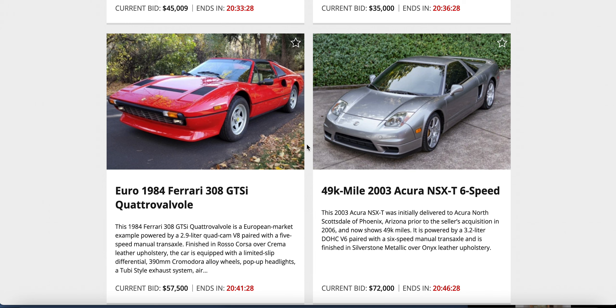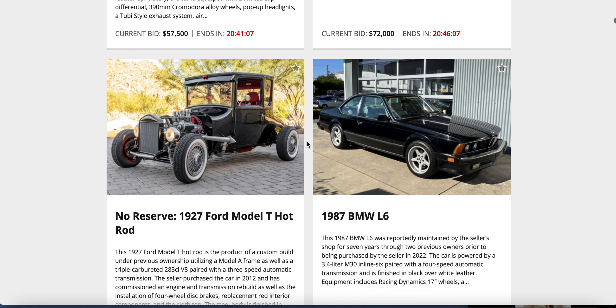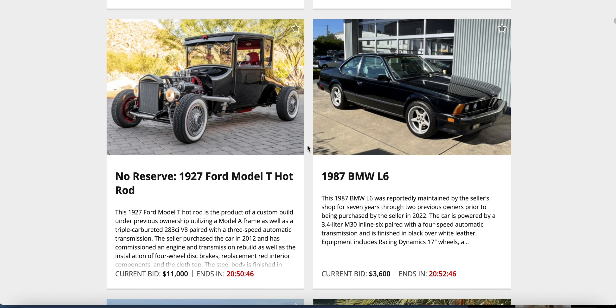Silver metallic over Onyx leather, 3.2-liter V6. Surprising those things weren't turbocharged — could you imagine a properly dual-turbo NSX just ripping it? That'd be fun. A Model T against a BMW L6 — I bet the Model T has more money. Yep: $11,000 on the Model T, $3,600 on the '87 L6. A 35-year-old BMW — I don't know where the market's at for those.